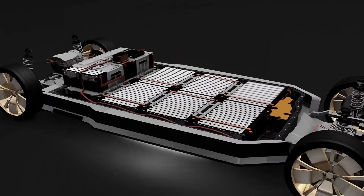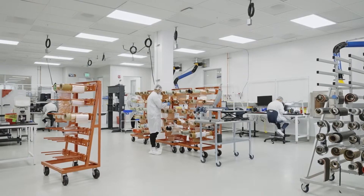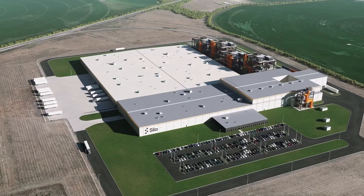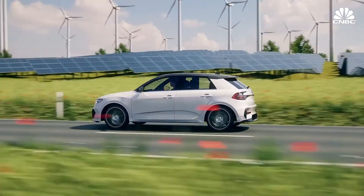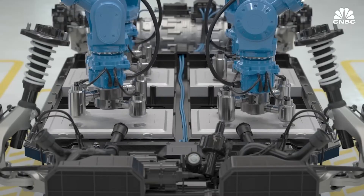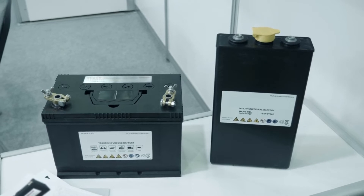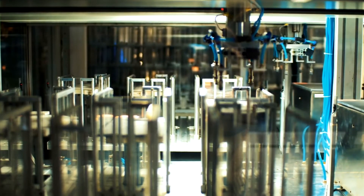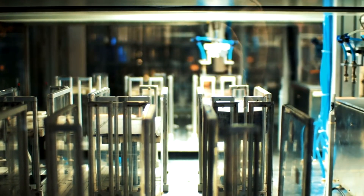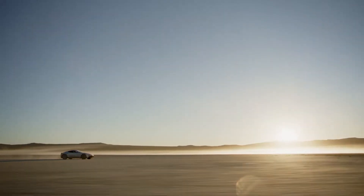Sila and BMW are working together to create batteries for the upcoming generation of electric vehicles using silicon anode technology. Sila created its silicon anode particles to be enclosed in a scaffold-like structure that restricts their growth, overcoming the expansion drawback. Automakers might even decide to replace just a portion of the graphite in their anodes with the material if that better meets their demands. Sila asserts that Titan Silicon is fully compatible with all existing battery cell designs, including cylindrical and pouch formats. Titan Silicon will start large-scale production in 2024, and Sila hopes to have produced enough for 1 million EV batteries within the next five years.